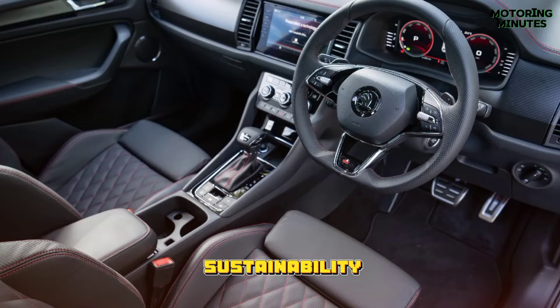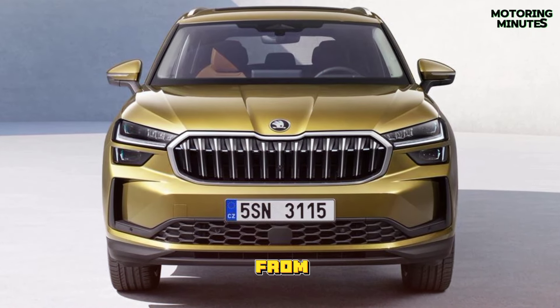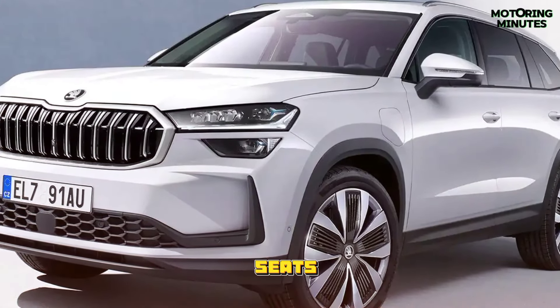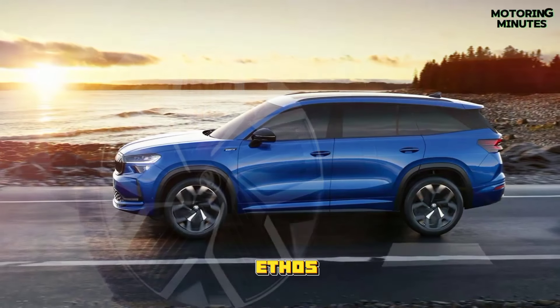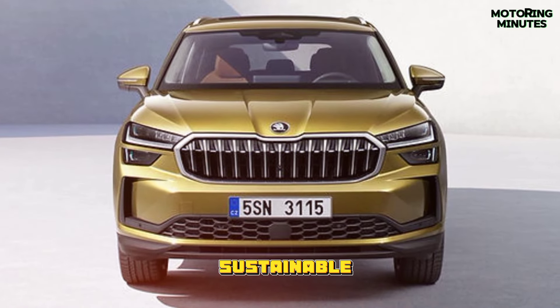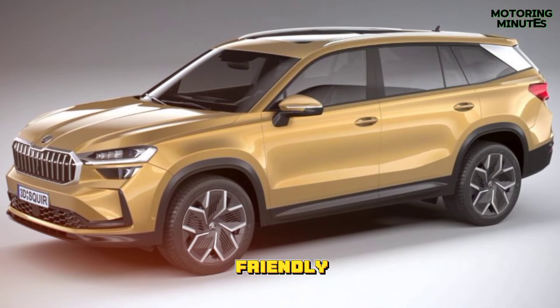Skoda's commitment to sustainability shines through in the Kodiaq's interior materials. From 100% recycled polyester textiles to leather seats tanned with coffee bean residue, every detail reflects the brand's eco-conscious ethos. Even the iconic Skoda ice scraper and umbrella are crafted from sustainable materials, further solidifying the Kodiaq's eco-friendly credentials.